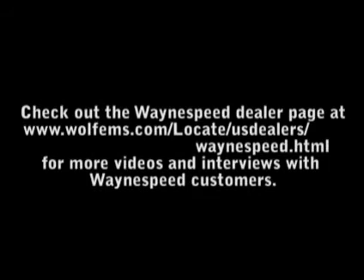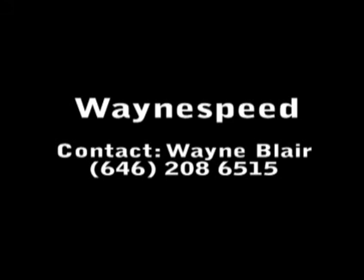Thanks very much for your time, Wayne, we really appreciate it. We'll be speaking to you soon and keep those performance cars coming. No problem — always a pleasure. Nice talking to you, Steve.